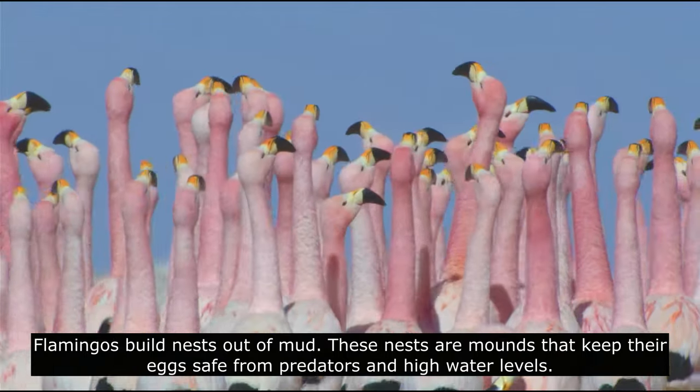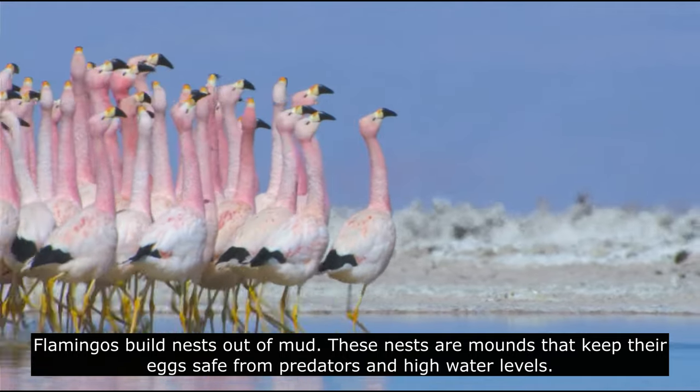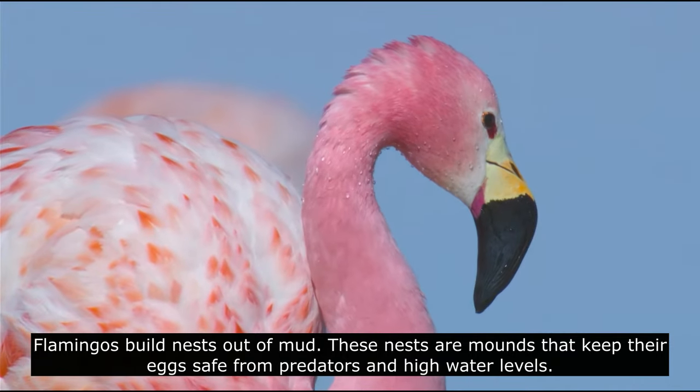Flamingos build nests out of mud. These nests are mounds that keep their eggs safe from predators and high water levels.